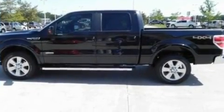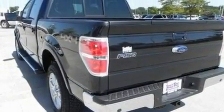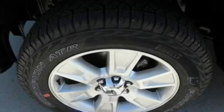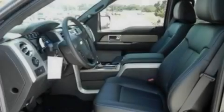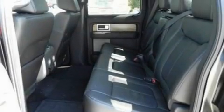Its top features include memory settings for the seat's positions, so you can recall your favorite alignment with the push of one button, a power moonroof, cruise control, four well-positioned speakers, leather seats, a double wishbone independent front suspension, aluminum wheels, traction control and stability control systems, heated seats, and a navigation system.